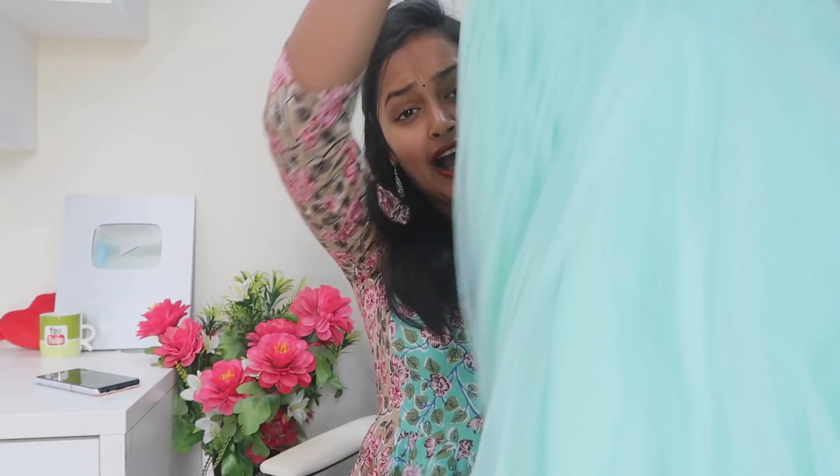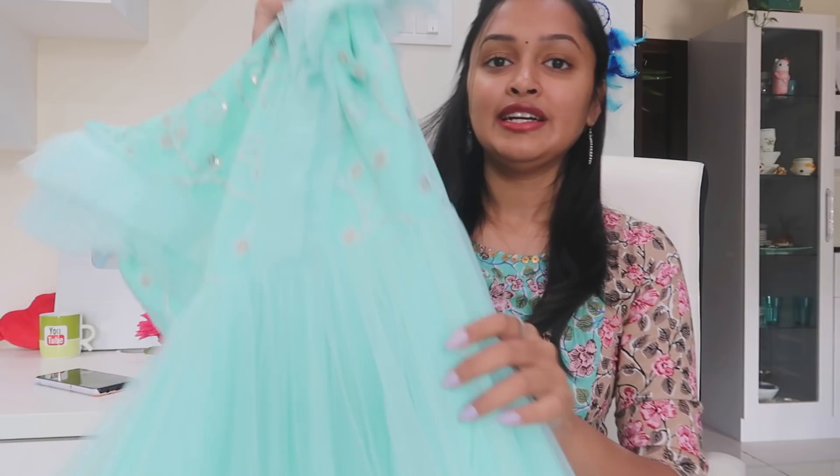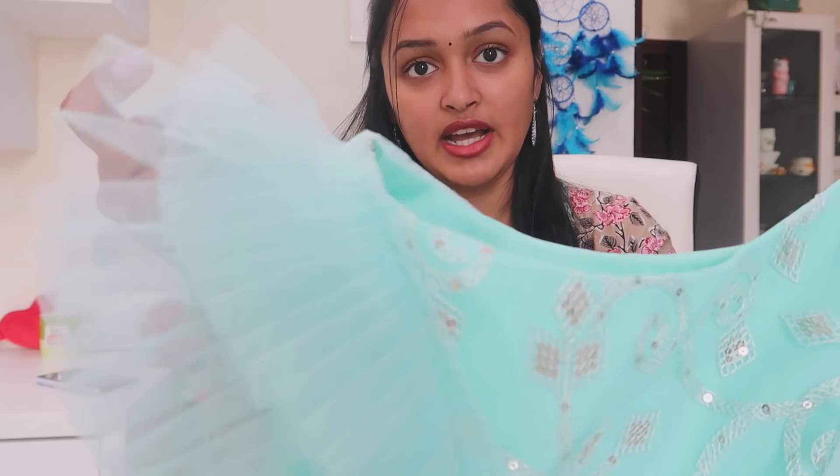I'm going to show you a complete wedding look. There is a lot of flair at the front and back — it's a very nice color. It's a light color, my favorite color. This is like frills — the hands are also detailed with frills.